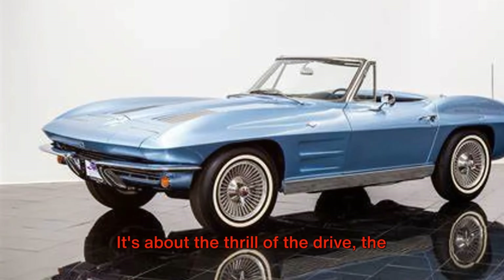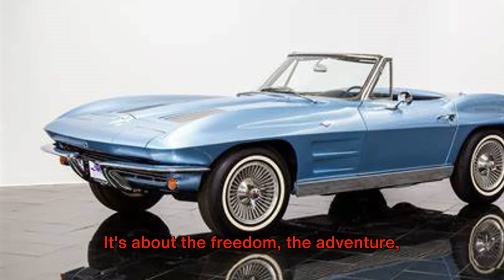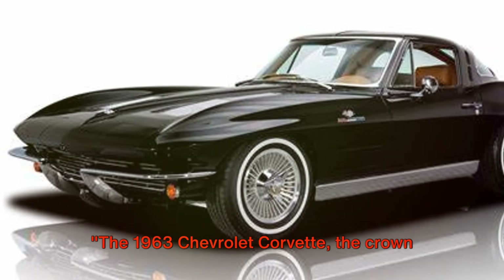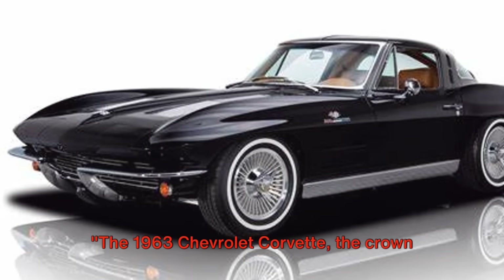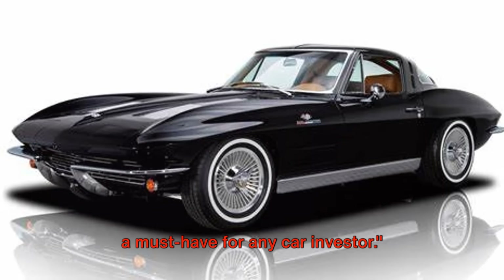It's about the thrill of the drive, the wind in your hair, the roar of the engine. It's about the freedom, the adventure, the open road. The 1963 Chevrolet Corvette, the crown jewel of American cars from the 1960s and a must-have for any car investor.